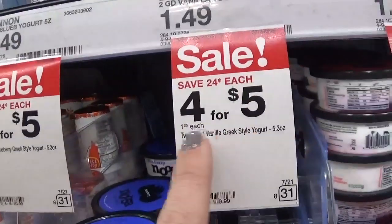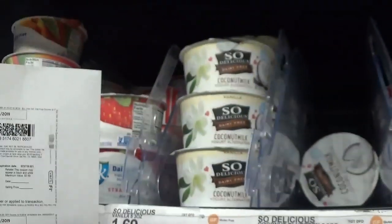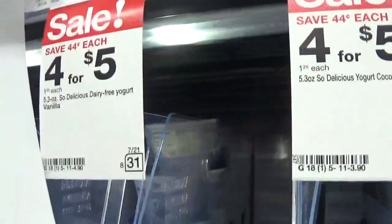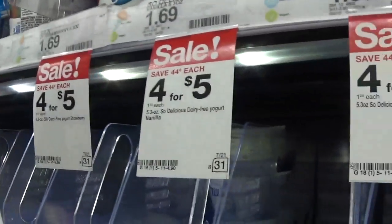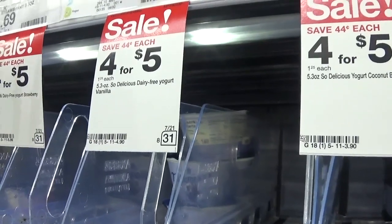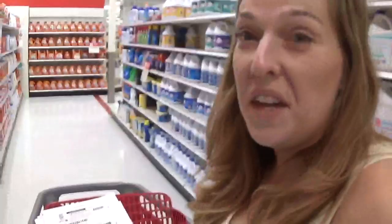Another really good deal is on the So Delicious dairy-free yogurt, priced at $1.25 at Target. We have a printable 55-cent-off-one coupon, so after the coupon these come down to just $0.70. That's a great price on a dairy-free yogurt option.